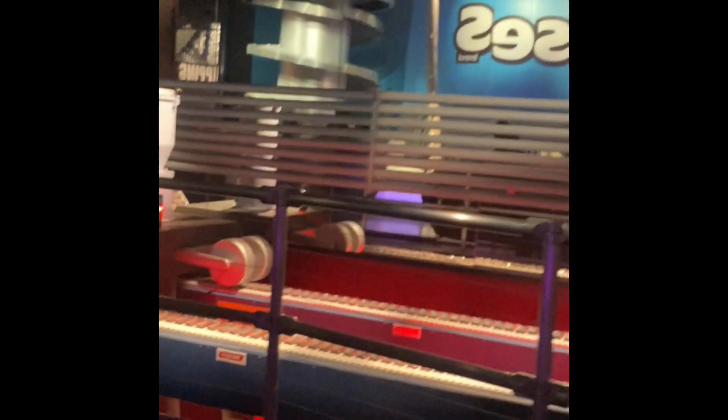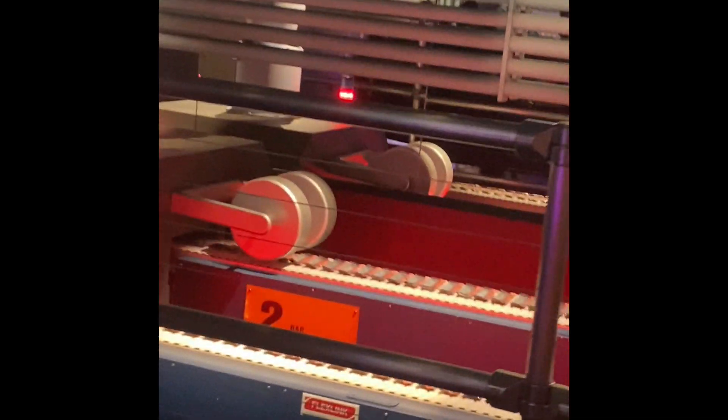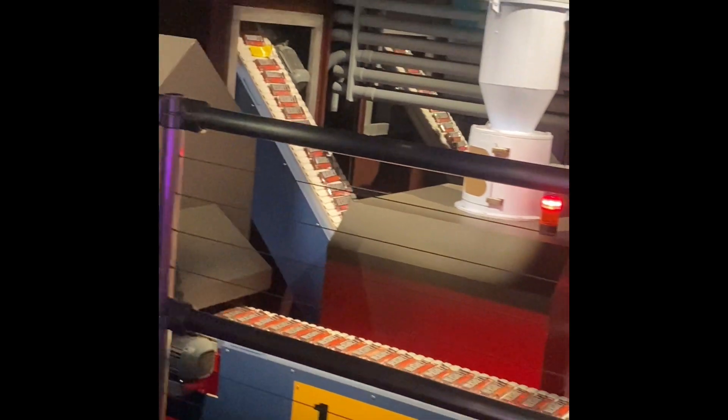Why is there nothing on the conveyor? Oh, I get it — if it was actually real. It looks like our packages are ready to go, and I better get going too.